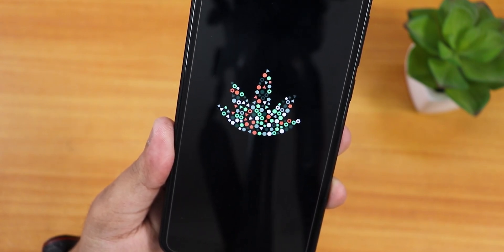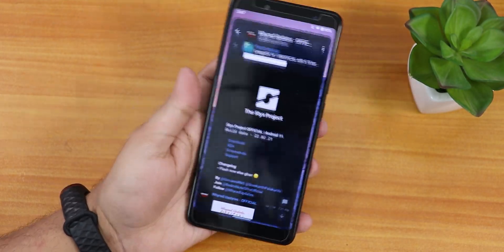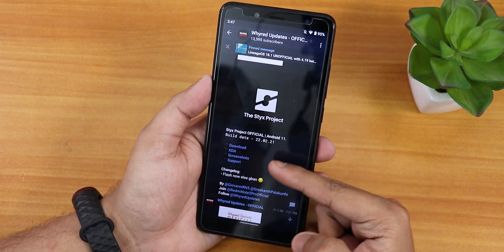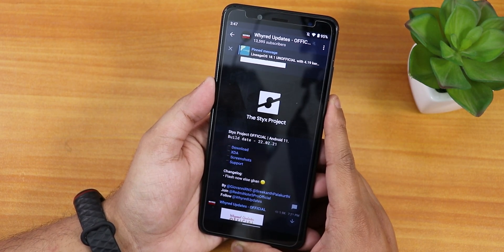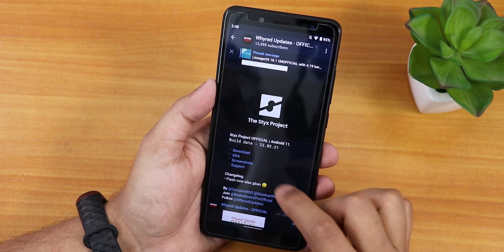What is up guys, this is Tito back with another video on the Redmi Note 5 Pro. Today I'm gonna be showing you the latest Stix OS on this device. Let me open Telegram so I can show you the post — this is the Stix official project, based on Android 11, with a build date of 22nd February 2021.